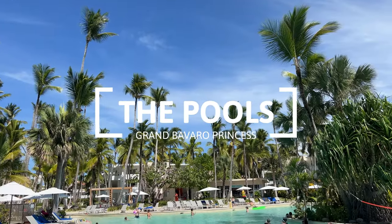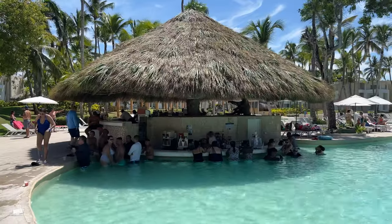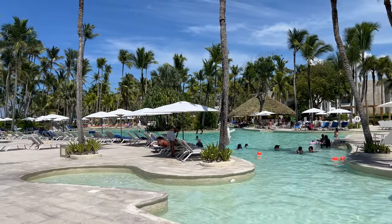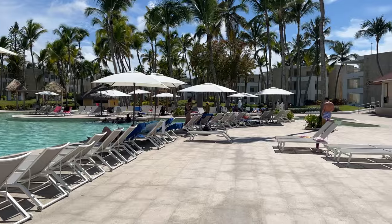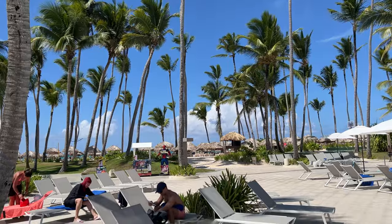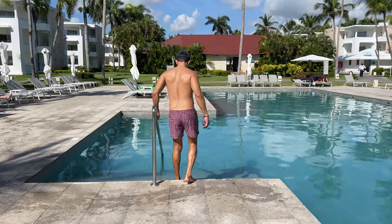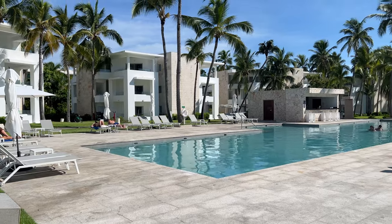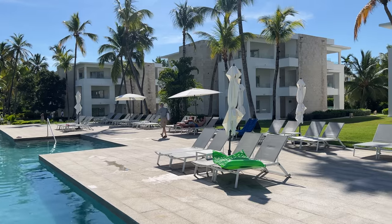The Grand Bavaro Princess has two pools. The main pool is big and located near the beach. It has a big bar with dry and wet sides. It is very active, with music from the moment it opens until it closes, and most of the day entertainment happens here. The main pool area had many lounge chairs but needed more umbrellas — it was hard to find shade while lounging outside the pool. If you prefer a quieter, more relaxing atmosphere, the relaxing pool is the way to go. This pool is near the lobby, medium size, with a dry bar, and had many lounge chairs, though it also needed more shade.